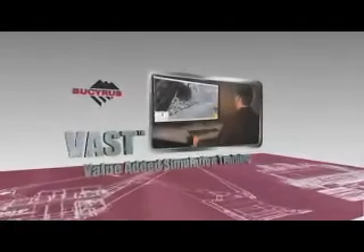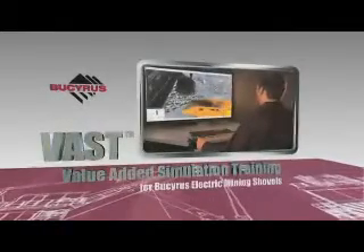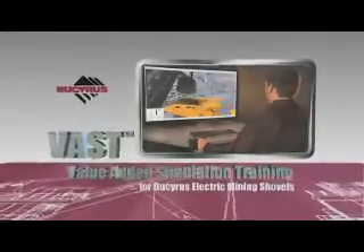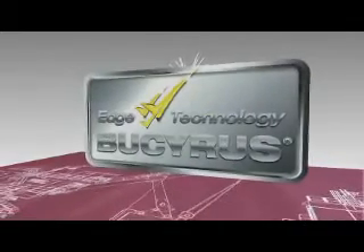Fast, value-added simulation training — an affordable shovel operator training solution that actually works, from the people who know how shovels work.